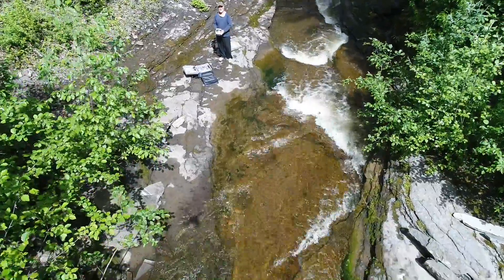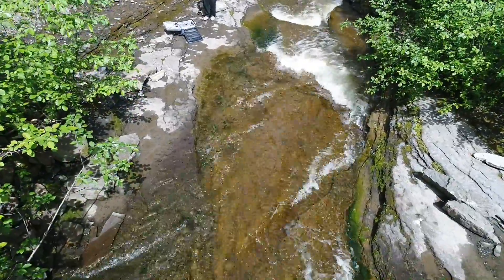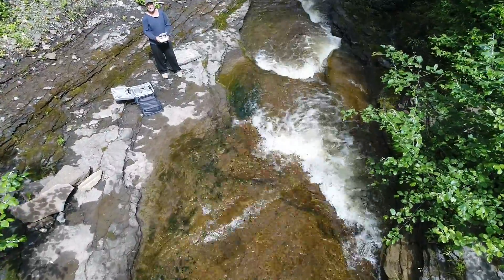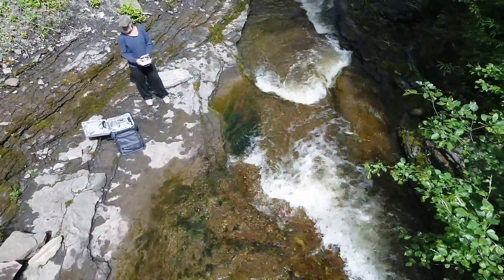You can see the sparkling water — it's really clean and cold, good to drink. I didn't have any issues with beaver fever or anything like that to worry about.